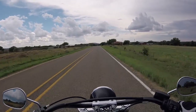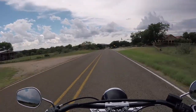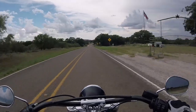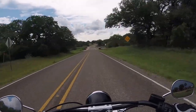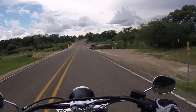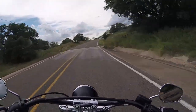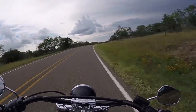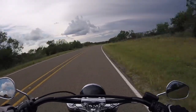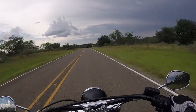I like the bike just the way it is. At one point I was thinking about getting a windshield, but I got a helmet that has a face shield on it and that works out fine. I actually like the wind blowing. The aftermarket has just not been needed because the bike is so good the way it is.